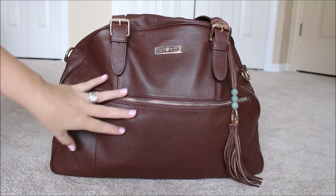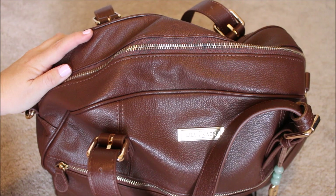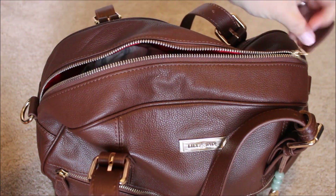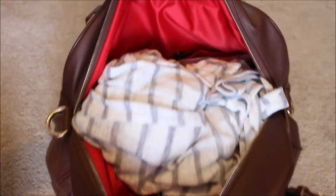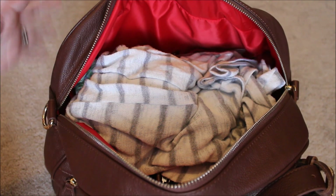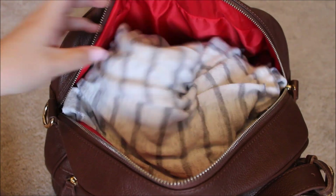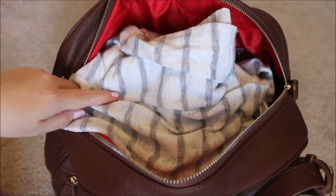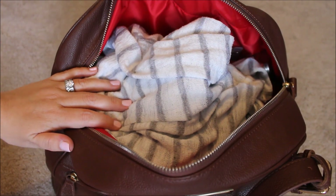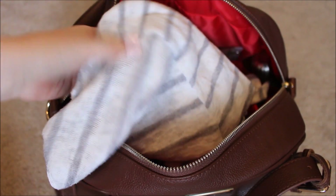Looking down at the top of the bag, you have one long zipper that goes the full length of the bag. When you open it up, it opens really, really wide — you can see everything super easily inside. On top, I just have a very light sweater I keep in here mainly when I go to work or if I'm out with the kids. It's so crazy hot in Florida, but then you walk inside and it's freezing cold, so it's always nice to have something lightweight to throw over your shoulders.